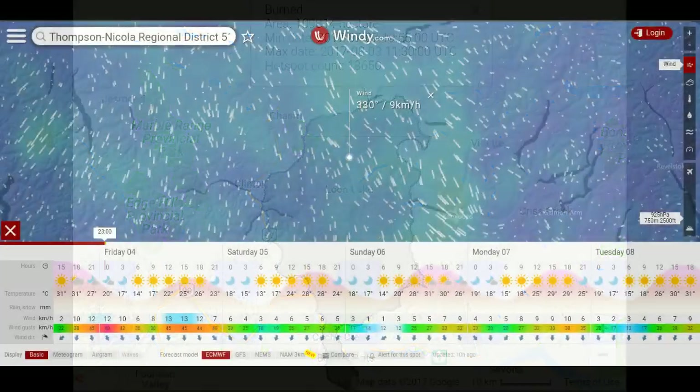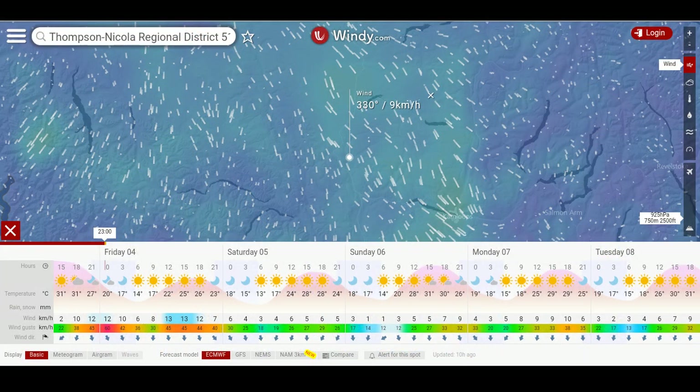Let's jump over to Windy and take a look. We've got those northwest flows coming through — it looks like for the foreseeable future, 9 kilometers an hour right now. We might have some higher wind speeds tomorrow, up to about 13 kilometers an hour, and that should taper off and just be a constant, consistent flow from the northwest. My heart goes out to the people south.